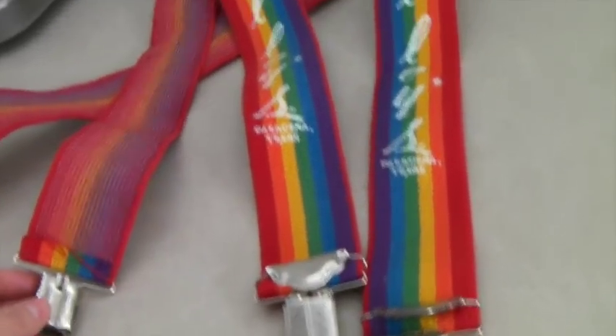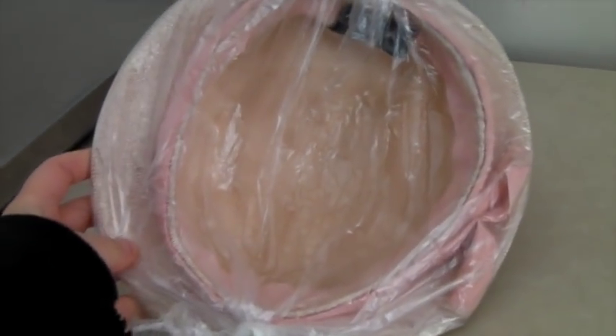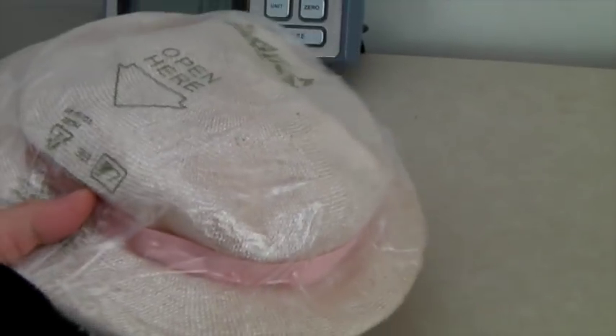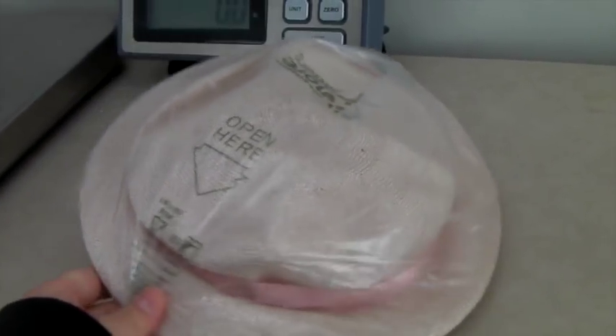This is a vintage women's church hat, probably from the 50s. It's cute but I've had it forever. I had it up for $24, they offered $20, and I said yes.